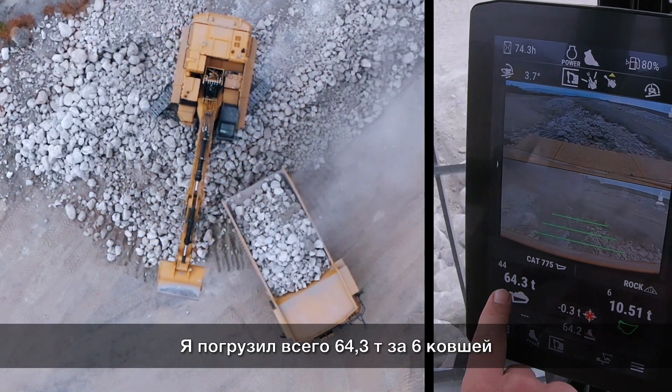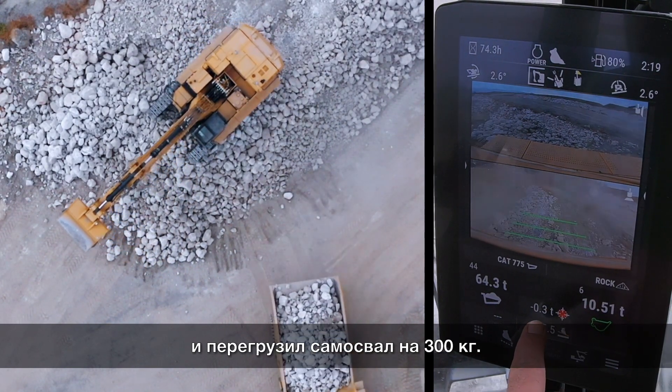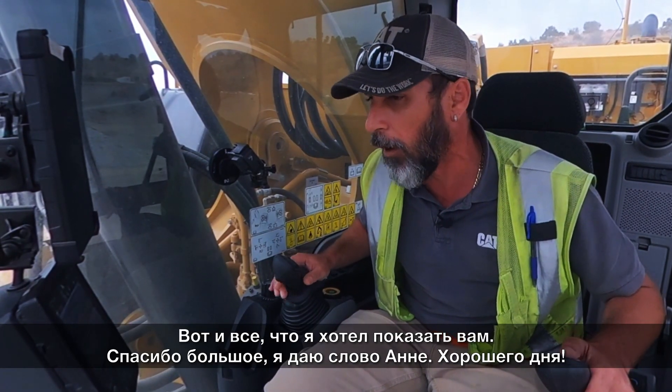I loaded 64.3 tons inside the truck with six passes — I overloaded my truck by 300 kilos. That's all I wanted to show you, thank you very much. I hand it back to Anna.